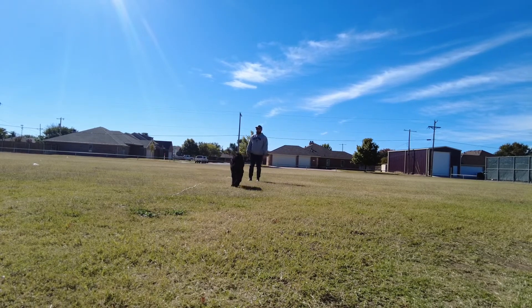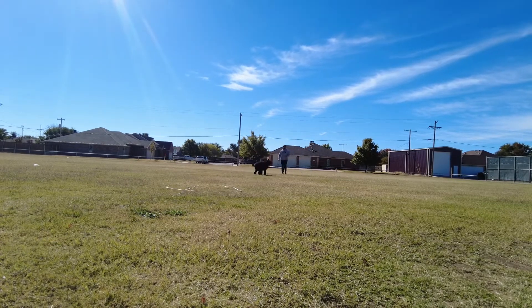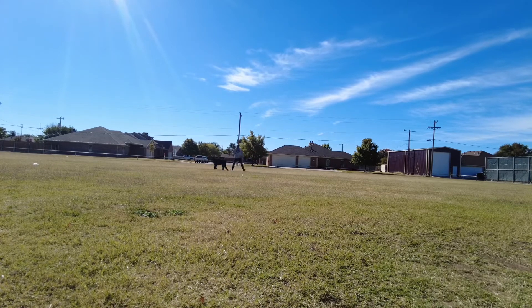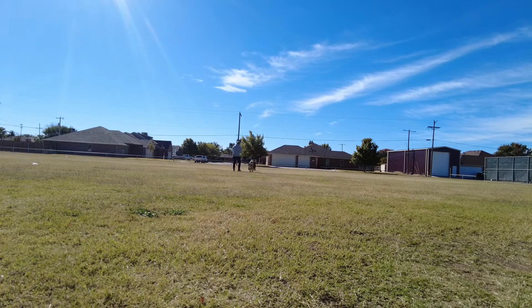All in all, he did very, very well. I'm very pleased — there were a few moments of distraction, but we were able to get through that and do a good job. You'll see another dog come up to us here in just a second, and that's going to add to some distraction right here.